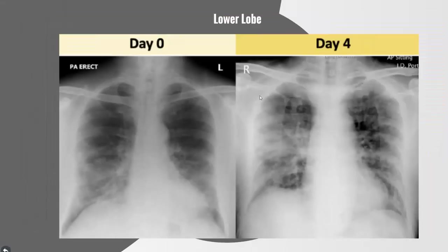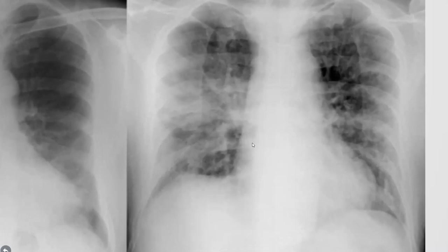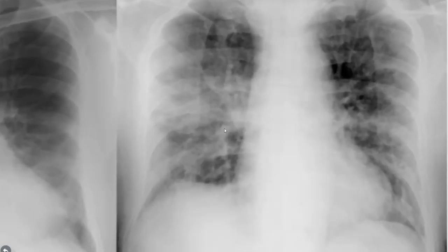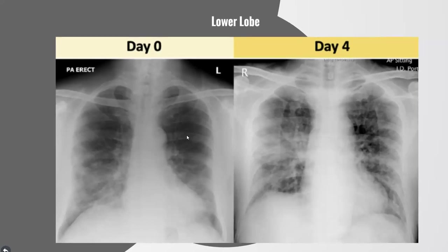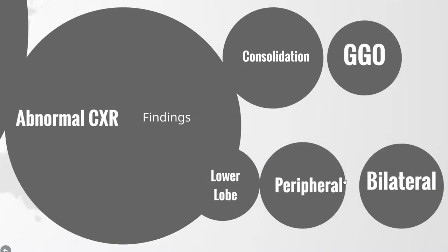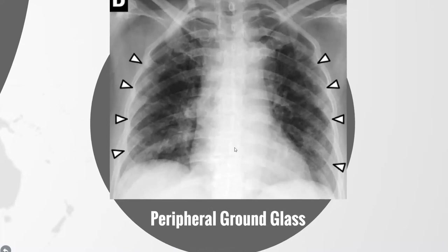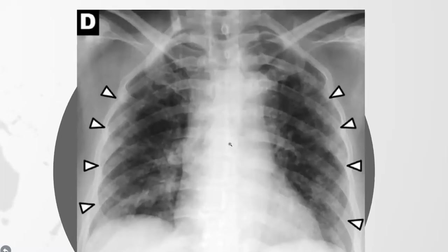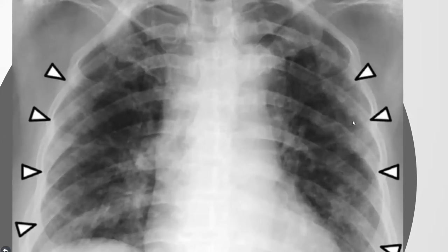Four days later it becomes more consolidative in the right mid zone — much more demarcated, much more dense. It occurs more often in the peripheral than the central airspaces.